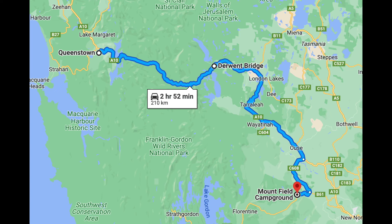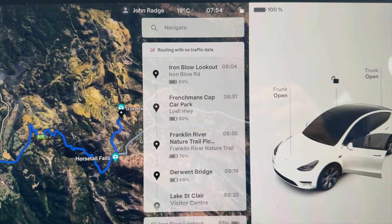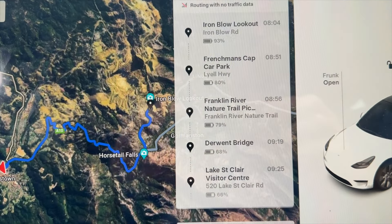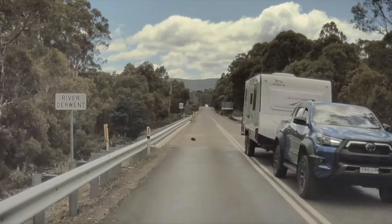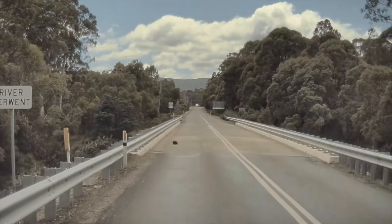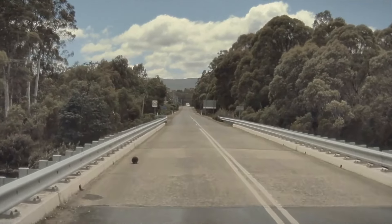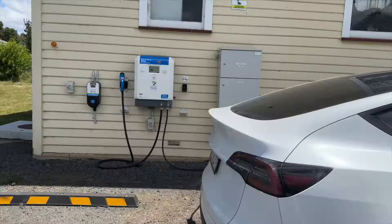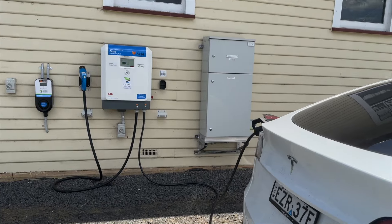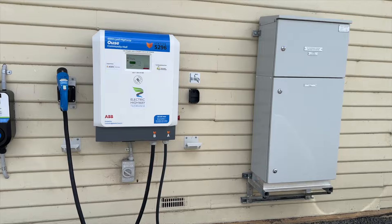Onward to Queenstown, we checked into a motel and plugged into a Charge Fox 50-kilowatt DC charger while we had dinner at the pub. The next day we headed to the Mountfield National Park. We loaded up our itinerary for the day into the navigation system and set off. On the way, the Tesla navigation was showing slow traffic at Derwent Bridge — all became clear as we approached and came across an echidna waddling over the bridge. Stopping at the township of Ouse, we charged at a Charge Fox 24-kilowatt charger.